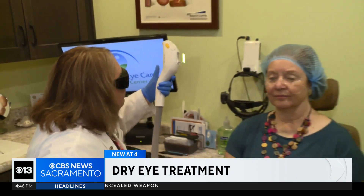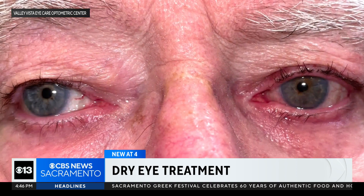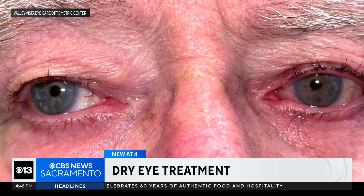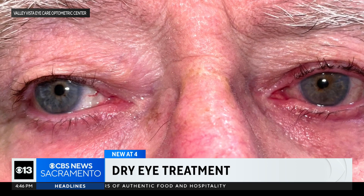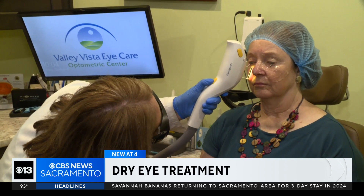Until she found Woodland optometrist Lisa Hoyer. Robin has rosacea, and a lot of patients who have rosacea — known as that red ruddiness of the face — also have something called ocular rosacea, which affects the glands that produce oil for the eyes. When those oil glands aren't working properly, the tear film isn't stable.